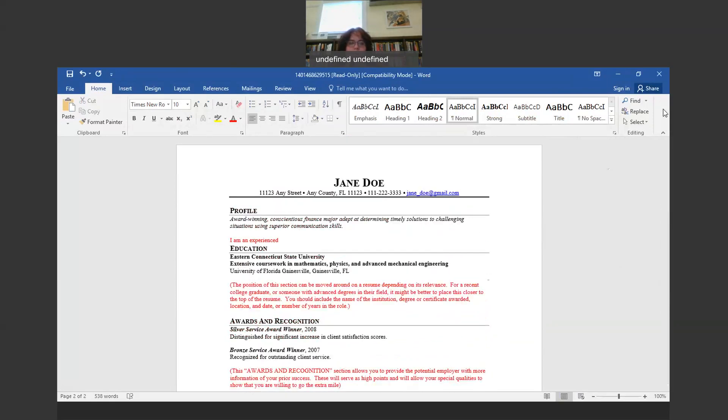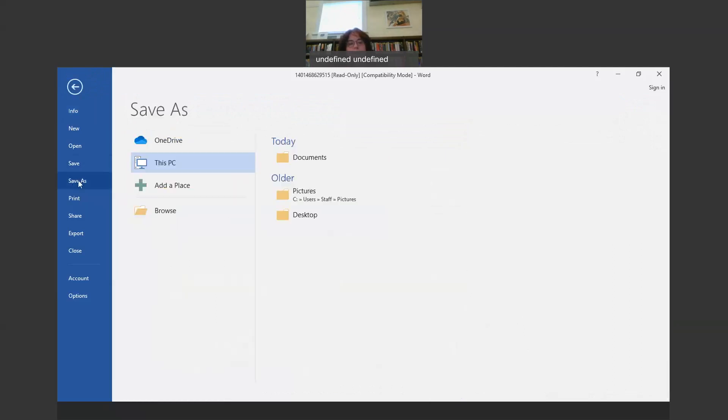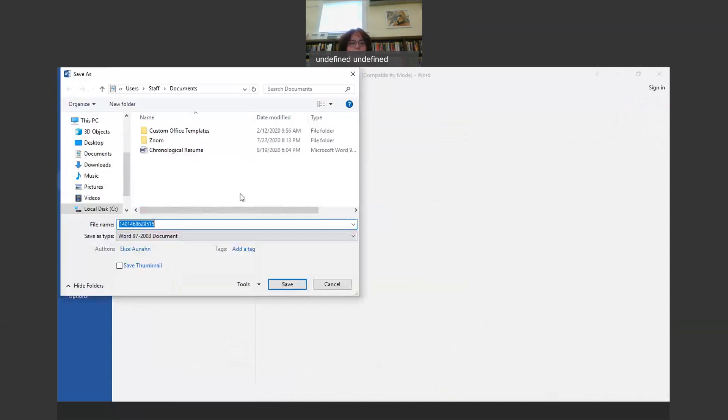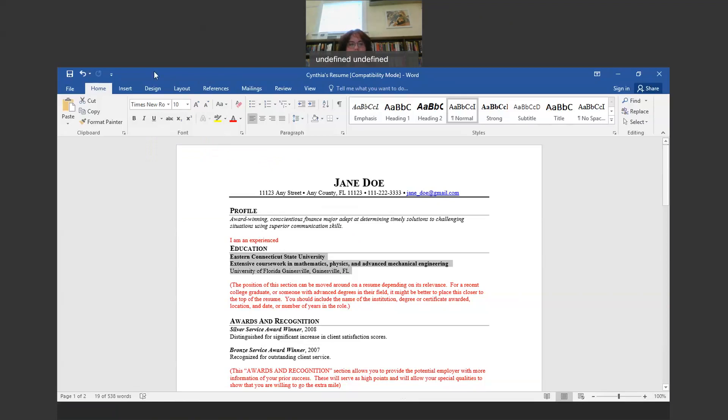So this is the chronological resume. You can just highlight using the mouse, hit the backspace key, type your own information in, then go up to File and save it. You say Save As and save it in your Documents — I'm going to call mine Cynthia's resume. You type that in, save it in your documents, and click Save. Then you have a saved resume.